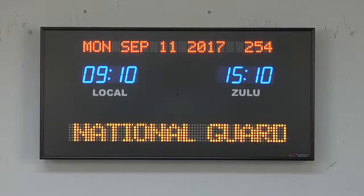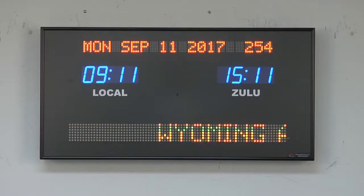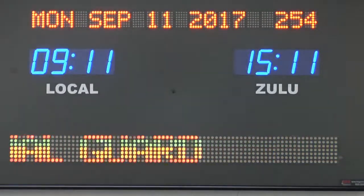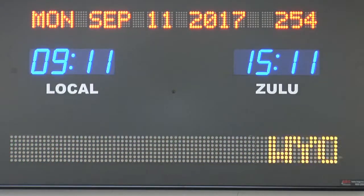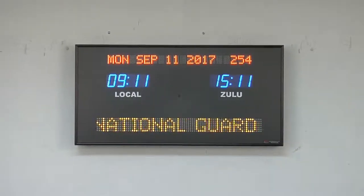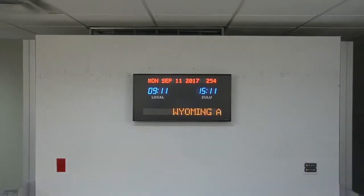BRG Precision Products is proud to show you our 689B-B18R timezone clock. This two-zone timezone clock has optional 1.8 inch blue bar segment LEDs for the time, 3 quarter inch white vinyl lettering for the zone labels, and standard 1.2 inch 20 character red dot matrix LEDs for the date.